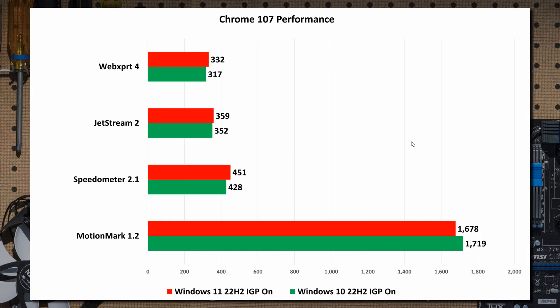Then we head to the web browser test, which is Chrome version 107 — the prior release to version 108. We can see not much real difference when it comes to MotionMark version 1.2, though Windows 10 22H2 actually pipped Windows 11 when it comes to performance.